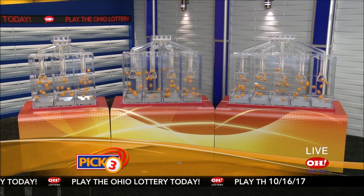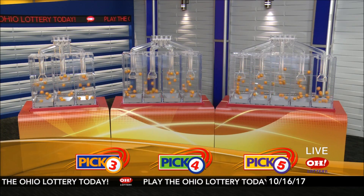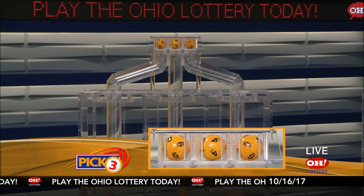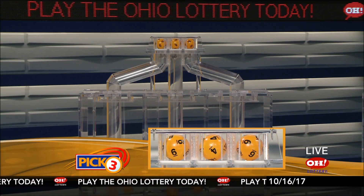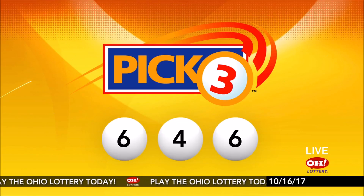We're here to pick the midday winning numbers for Monday, October 16th. Here are today's winning Pick 3 numbers: first up is a six, next a four, and finally a six. So today's midday Pick 3 numbers are six, four, six.